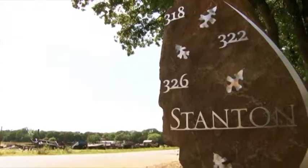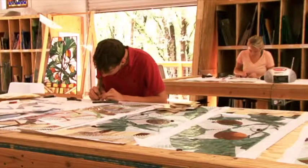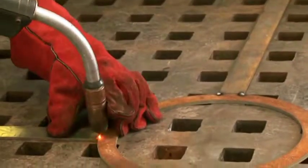Stanton began designing a structure that would fit the space, but assembling 1,500 pounds of glass, steel, and a dichroic material known for its chameleon-like color qualities would be anything but simple.